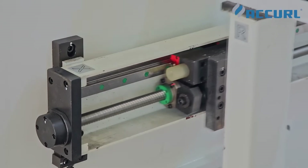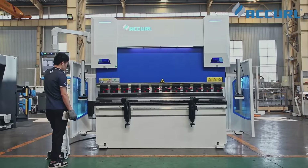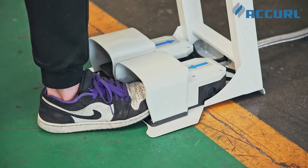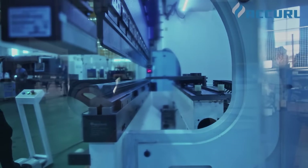Axis movements are driven by linear guides and ball screws, so back-gauge movements are fast and precise, with X-axis speeds up to 400 mm per second and accuracy to 0.01 mm.